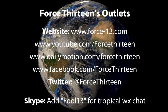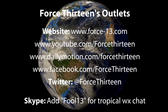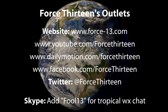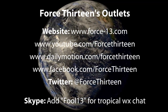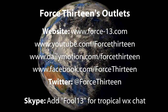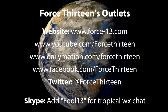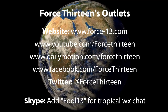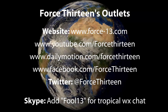You can engage with all of Force 13's outlets. The website force13.com will be keeping you updated as the storm progresses. Video sharing pages are YouTube and Dailymotion, both under Force 13. The social platforms Facebook and Twitter have been rather active today — just search Force 13 for regular updates on any storm activity. You can also join Tropical Weather Chat on Skype at Force13.